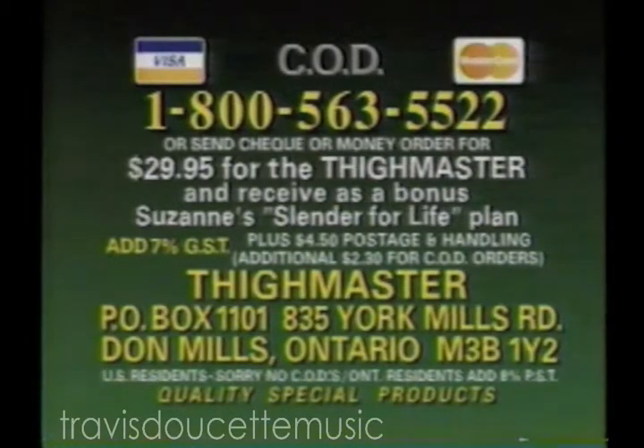Visa, MasterCard or COD, call toll-free 1-800-563-5522. That's 1-800-563-5522. Or send check or money order for $29.95 for the Thighmaster and receive as a bonus Suzanne's Slender for Life Plan. Include 7% GST and $4.50 postage and handling to Thighmaster.